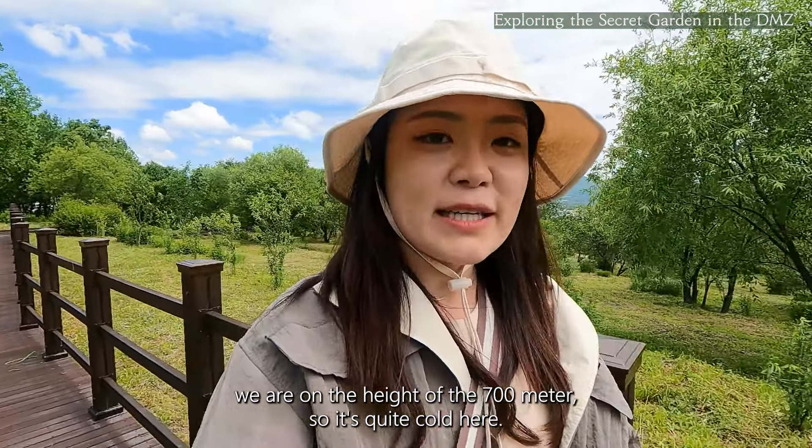Before I begin, I'd like to briefly introduce the history of the DMZ, otherwise known as the Demilitarized Zone.